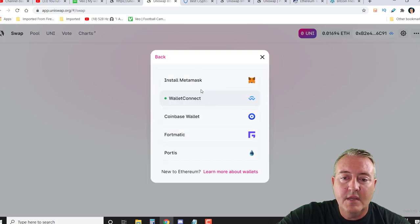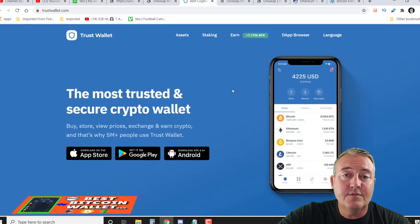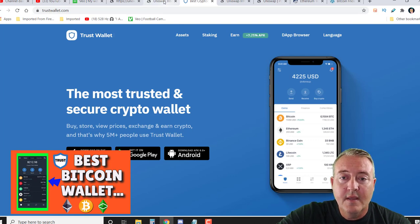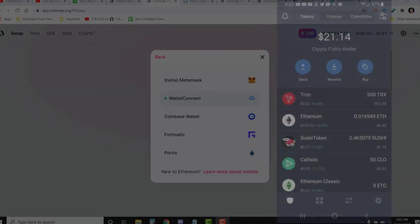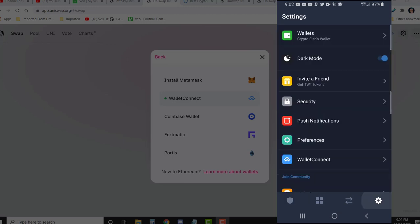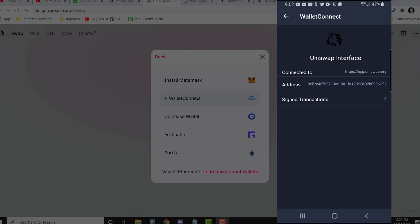I've already got mine connected. You would click up here, and these are the different wallets that you can go ahead and connect. Of course, the most popular one is MetaMask, but right now I'm using Trust Wallet. I actually did a video on Trust Wallet — it should be popping up here shortly. You just click on Wallet Connect, and within your Trust Wallet you go to Settings and click on Wallet Connect. As you can see, I'm already connected to the Uniswap interface. If you're new, you'll be able to pop up a QR scanner and scan the QR code on your computer screen, and it will connect to the Uniswap interface.